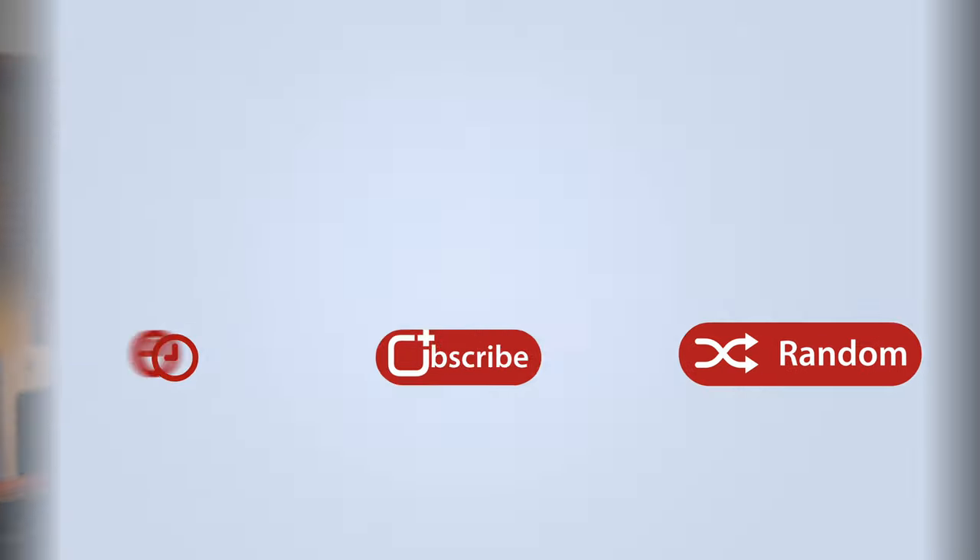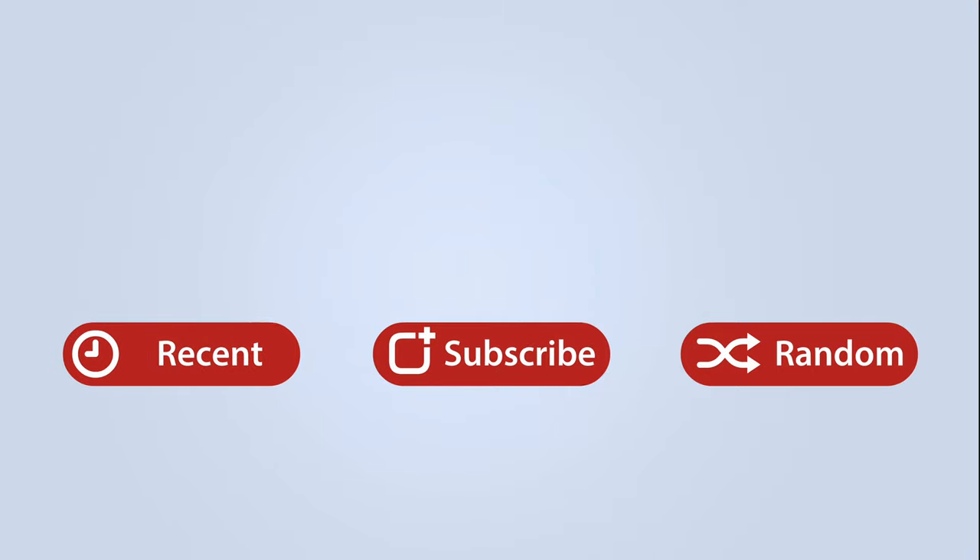This has been Dan with MacRumors. Thanks so much for watching, and I hope to see you around in the next video. We'll see you next time.